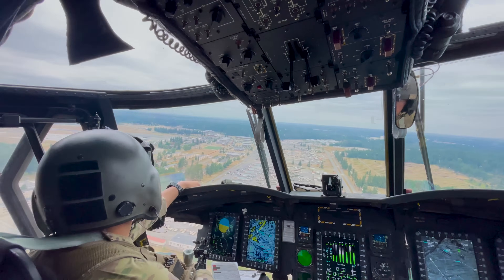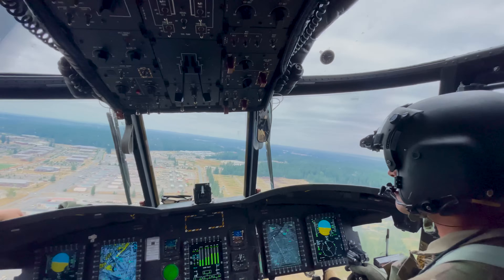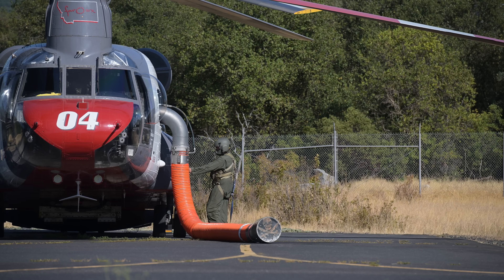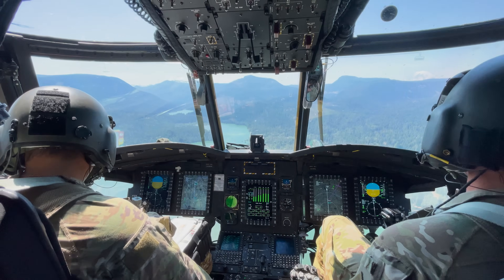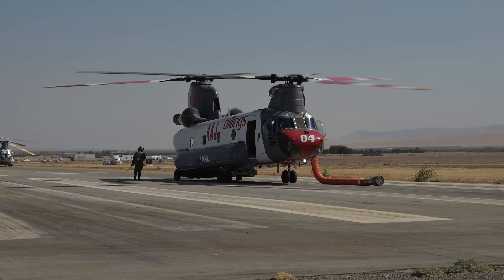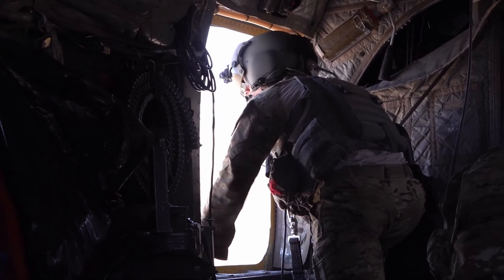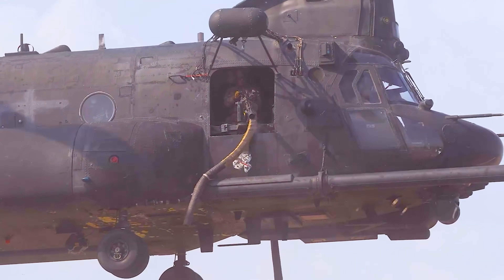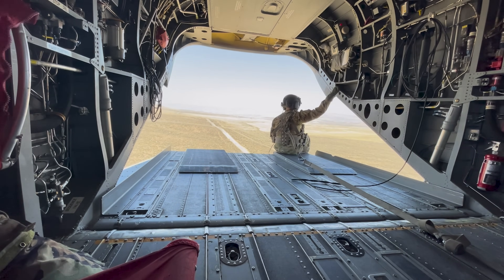Behind every Chinook mission — whether it's a high-stakes combat insertion or a wildfire drop — is a tight-knit crew of three making it all happen. At minimum, the Chinook flies with a pilot, co-pilot, and flight engineer or crew chief. The pilot and co-pilot handle navigation, flight controls, and systems management, often coordinating complex missions in dynamic environments. The flight engineer or crew chief are the system watchdogs, responsible for monitoring mechanical health, load operations, sling-load management, and even manning the guns if needed. On certain missions, like special operations or high-risk insertions, a fourth crew member might be added for extra support and situational awareness.